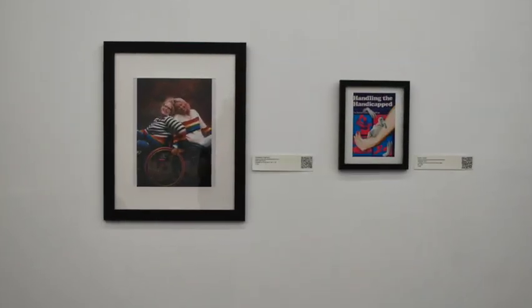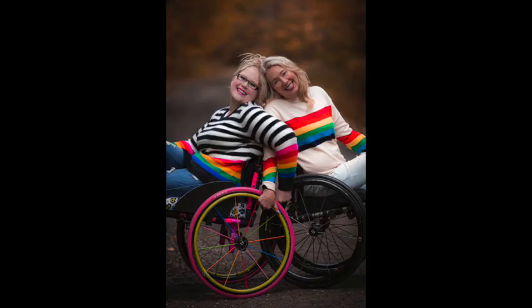We then go to Barb and Karen by Elizabeth Radgettart. In this picture, two blonde-haired, pale-skinned women in wheelchairs lean their backs against each other, touching heads, and smile widely. The person on the left has a black-and-white striped sweater with rainbow cuffs.